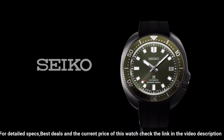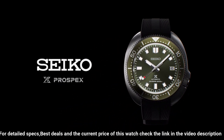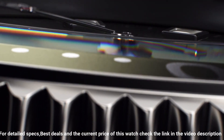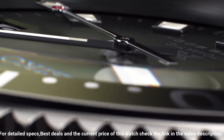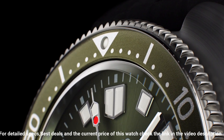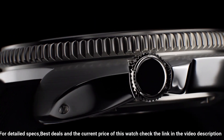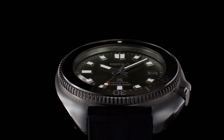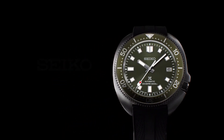Case thickness: 13.2mm. Diameter: 42.7mm. Length: 46.6mm. Other specifications: Screw case back, screw down crown, three-fold clasp with secure lock, unidirectional rotating bezel. 24 jewels. Date display. Stop secondhand function.